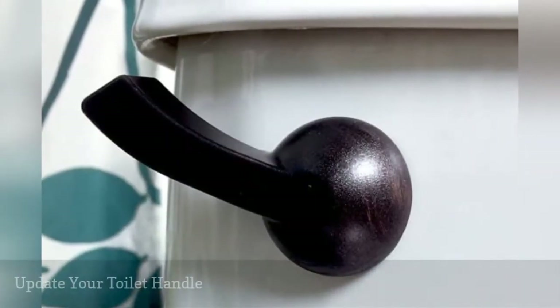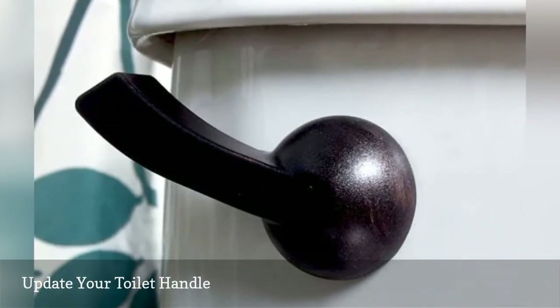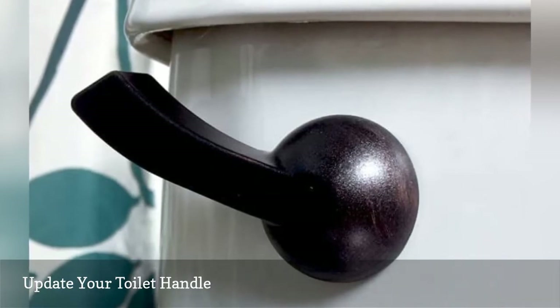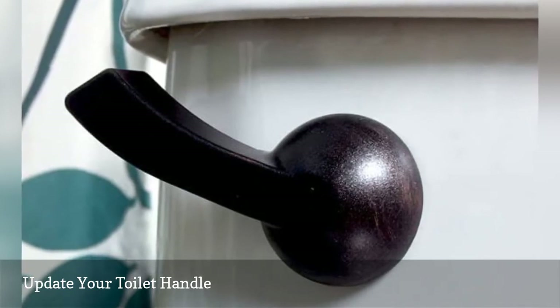Courtney and Brent of Grey House Studio updated their bathroom with oil-rubbed bronze fixtures and hardware. Afterward, the chrome handle on their standard toilet stuck out like a sore thumb. A couple of coats of paint solved the problem — they say it was the finishing touch that completed their bathroom's expensive new look.